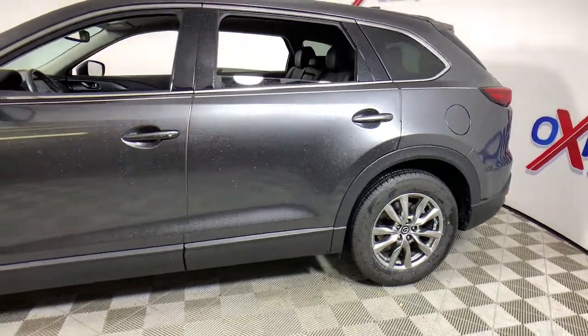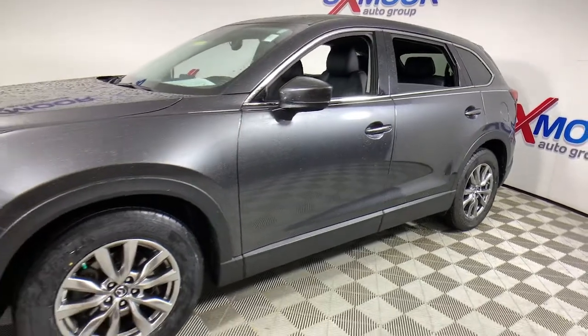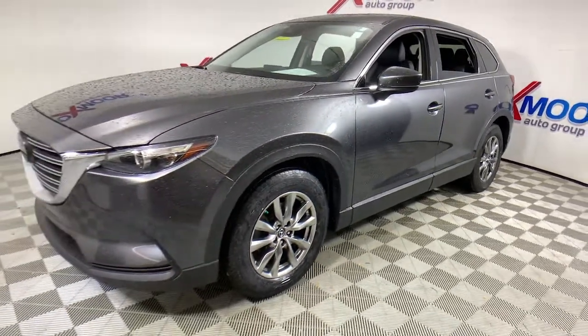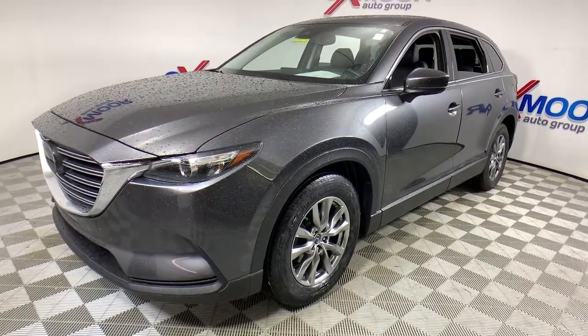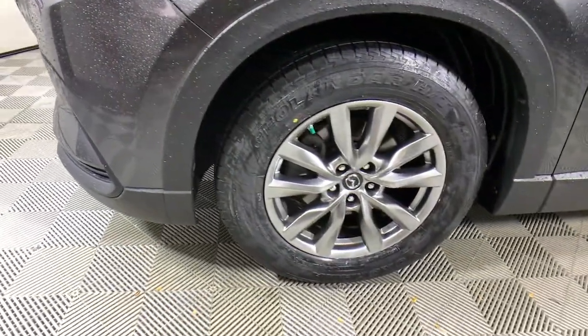Your next car could be the 2018 Mazda CX-9. This vehicle still has fewer than 35,000 miles on the clock, so it won't last long. This handsome CX-9 delivers family-oriented utility with a big dose of driving pleasure.